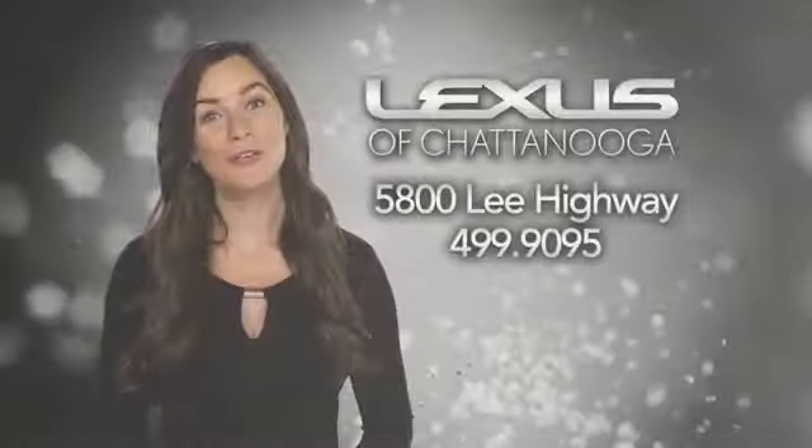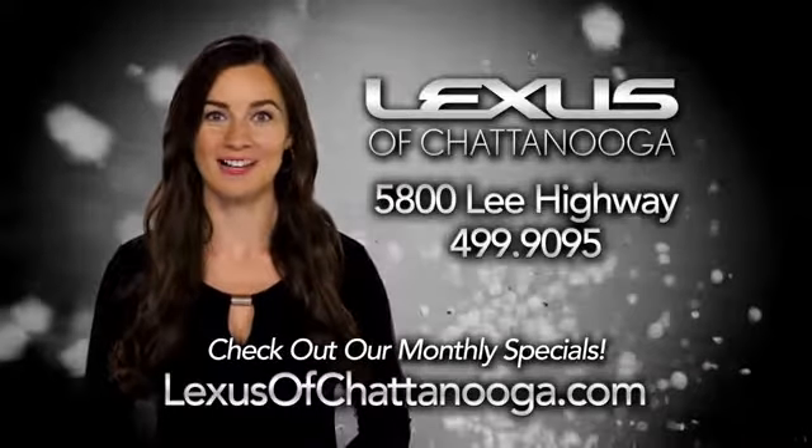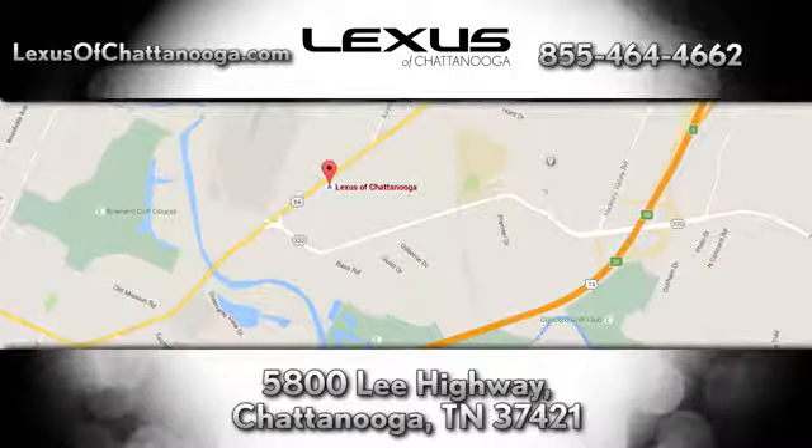Test drive it today. Before you buy, check out the monthly specials at LexusofChattanooga.com. We're conveniently located next to the Chattanooga Airport at 5800 Lee Highway in Chattanooga.